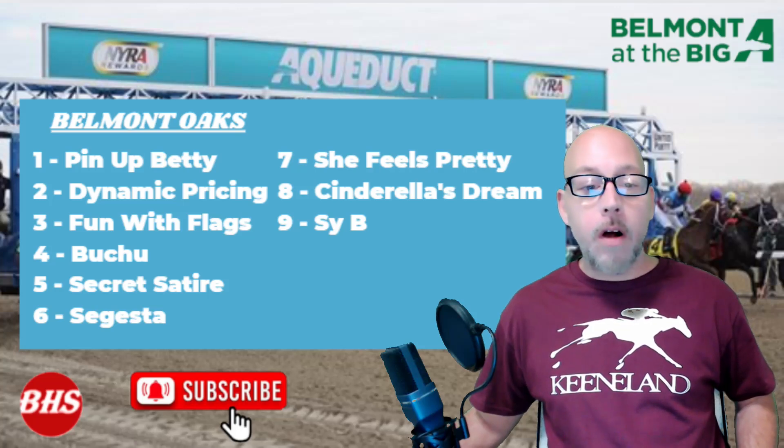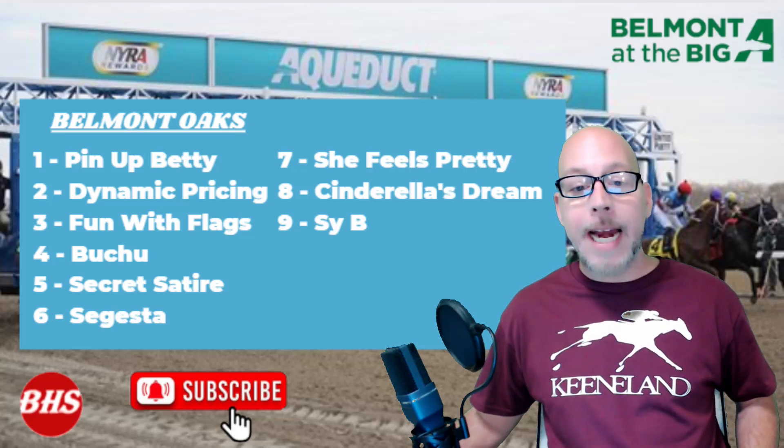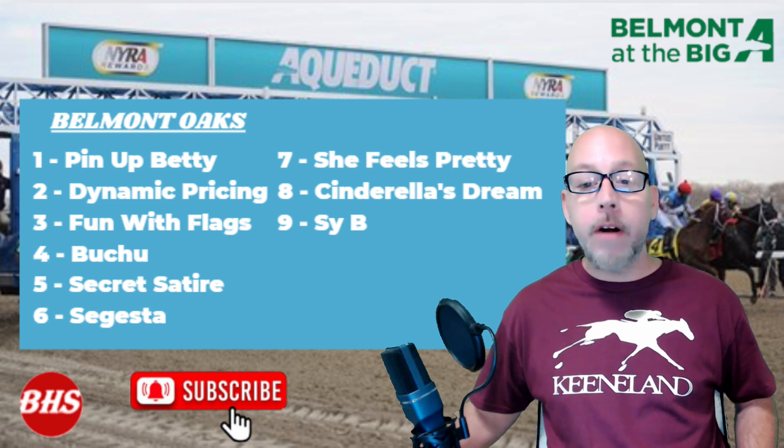Race number nine on the card is going to be the Belmont Oaks — that's nine and a half furlongs on the outer turf for the three-year-old fillies.